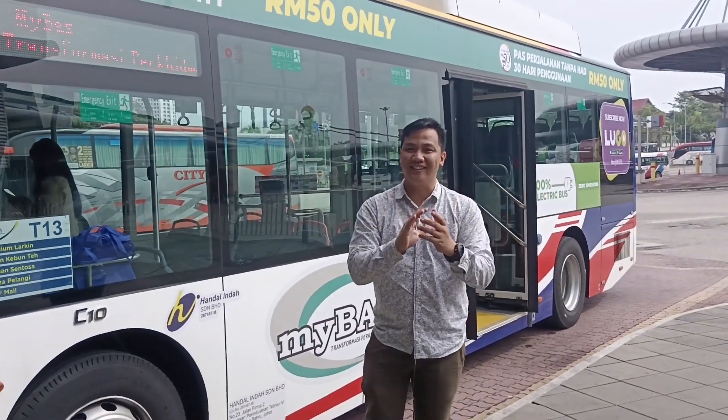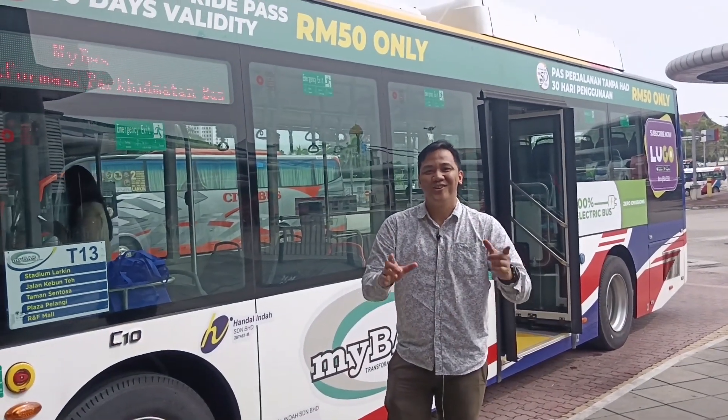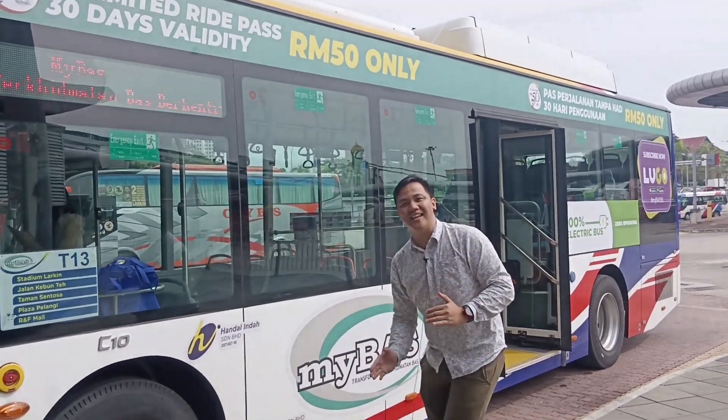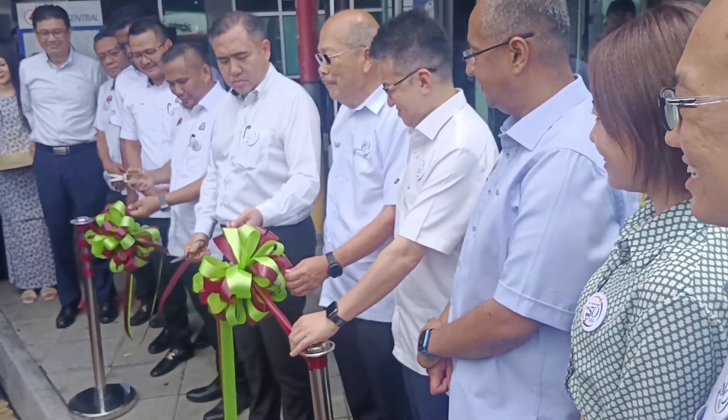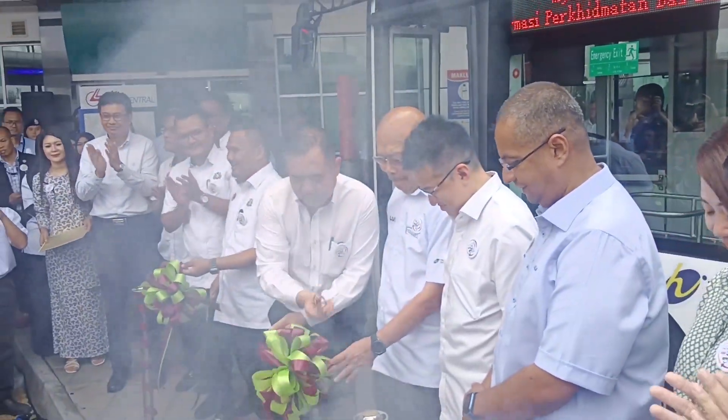Hi folks! Today we are here at Locking Central. Join me as we unbox this EV bus that has just launched by our Minister of Risk Transportation, Tuan Anthony Locke.